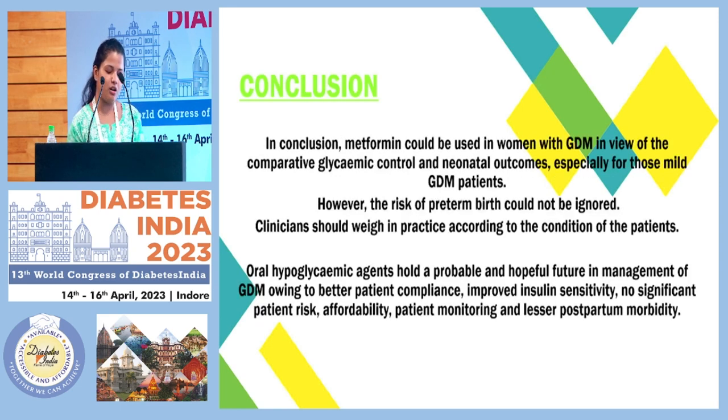In conclusion, metformin can be used in patients with GDM, but is particularly useful for patients who have a mild degree of gestational diabetes mellitus, not overt. In some cases, we can also put the patient on insulin plus metformin combination therapy. Oral hypoglycemic agents hold a probable and hopeful future in the management of GDM owing to better patient compliance, improved insulin sensitivity, no significant patient risk, better affordability, lesser patient monitoring, and lesser postpartum morbidity.